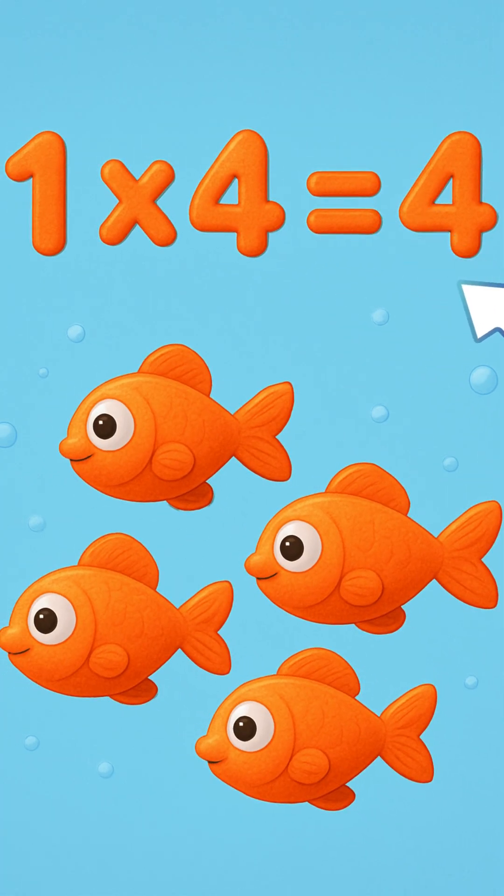One times four is four. And more. Four little fish swim and explore. One times four equals four.